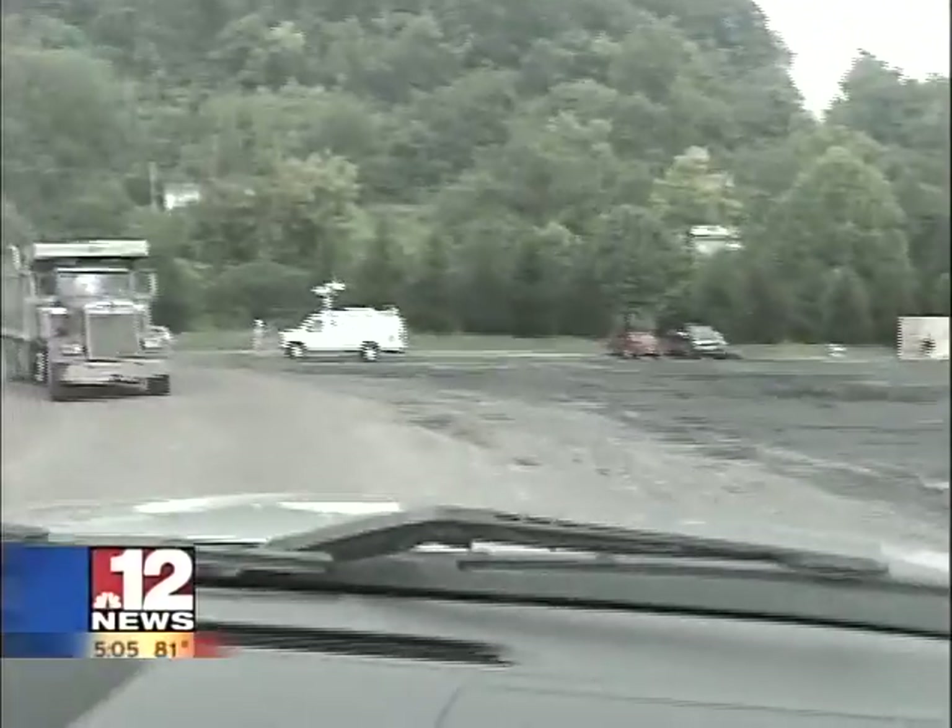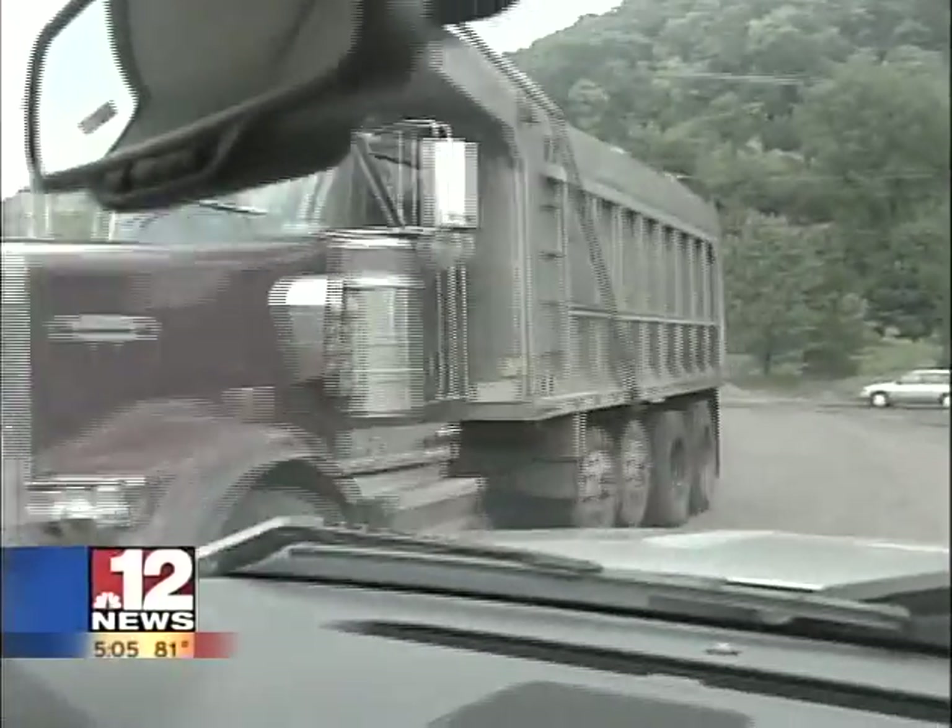Reporting in Morgantown, I'm Dana Arquilla for 12 News. And because the mechanical concrete is very porous, it also drains very well, so water just runs right over it.